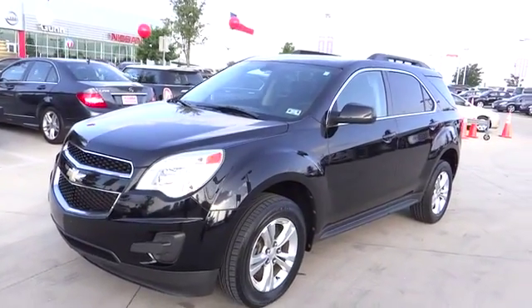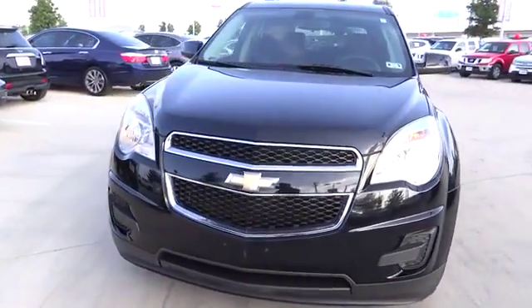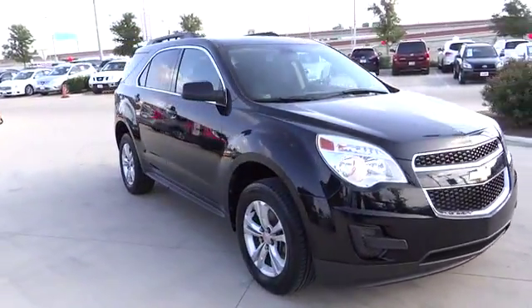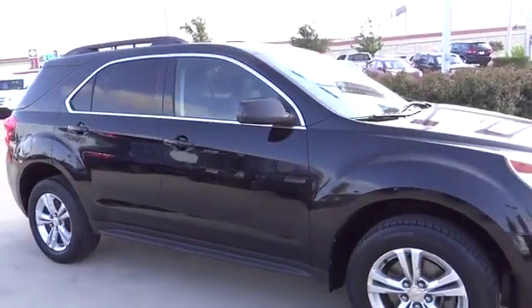2010 Equinox. Fuel efficiency, safety, and value equals the Chevy Equinox, and it is priced below $15,000. This vehicle has less than 85,000 miles. Here are some of this vehicle's great options.